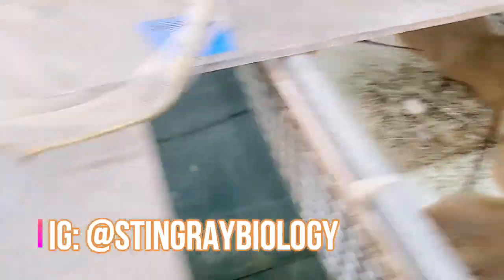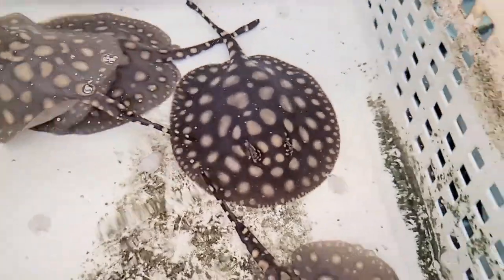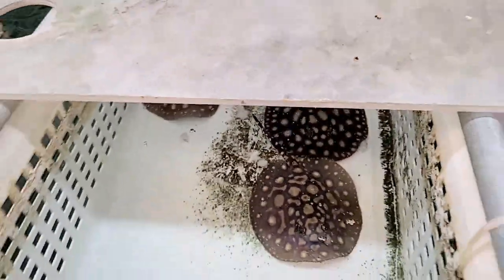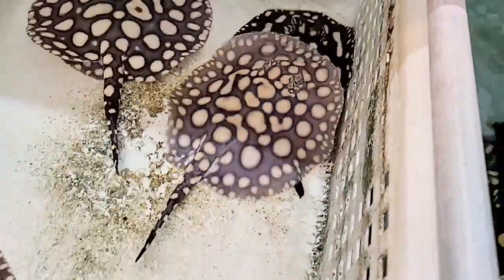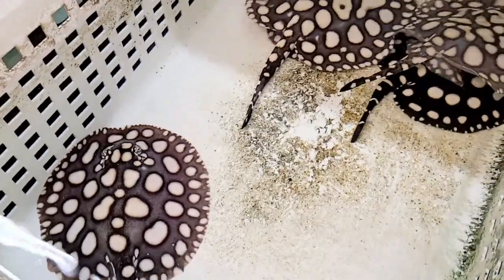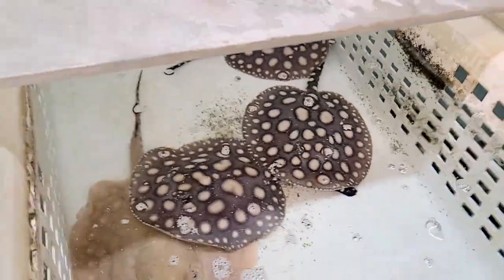We had some Bosmani pups last week — I don't think I made a video on it but I posted on my Instagram. We had a birth yesterday or the day before — two black diamond pups, one here on the right and one on the left, and they're doing really good. They're already eating shrimp, which is pretty impressive for a fish that's only two days old. Here are a couple of grow-outs for future breeding, turning out very nicely. These three are for sale.